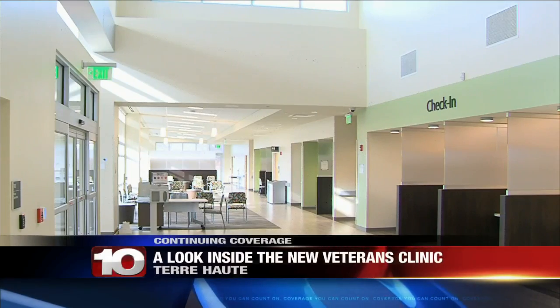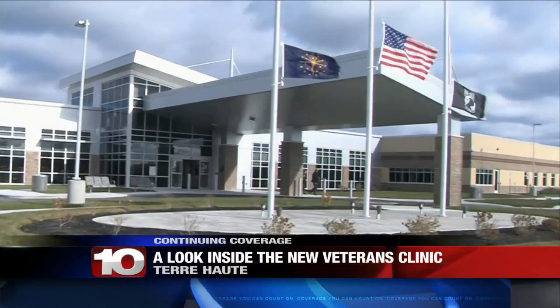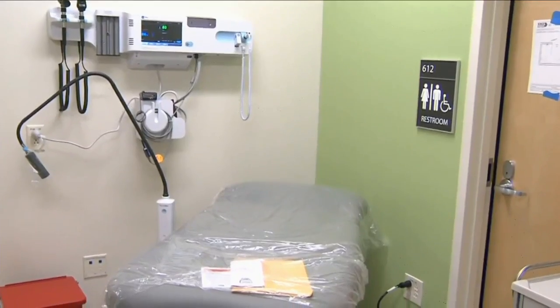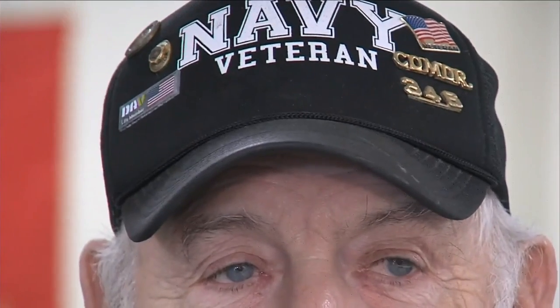This clinic is a whopping 46,000 square feet and will serve 10,000 veterans from all over Indiana, providing both primary care and mental health resources under the same roof. This clinic will be life-changing for local veterans.